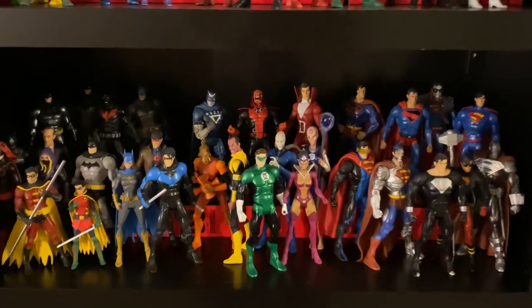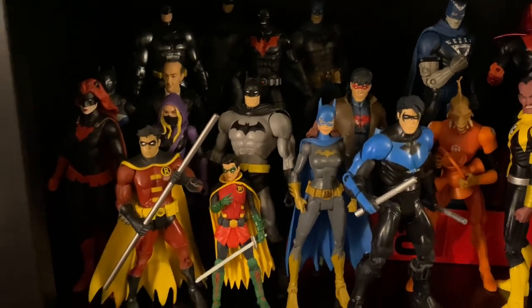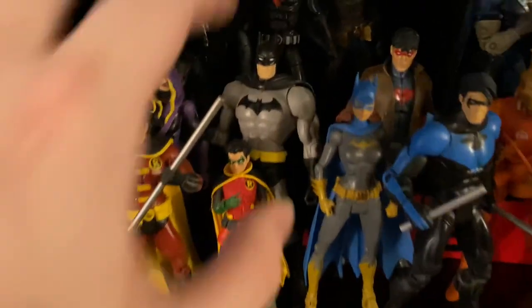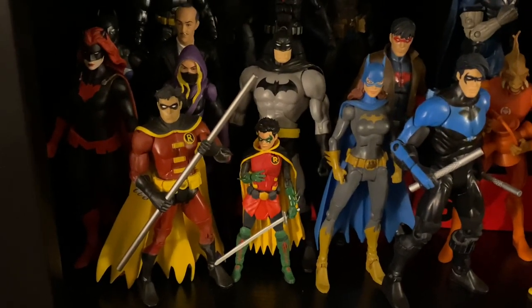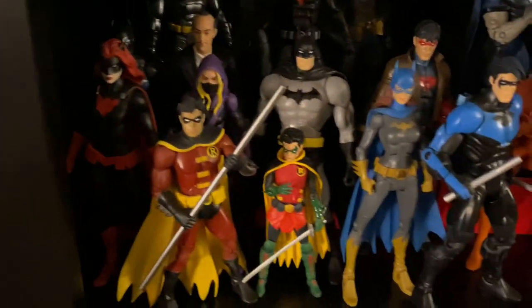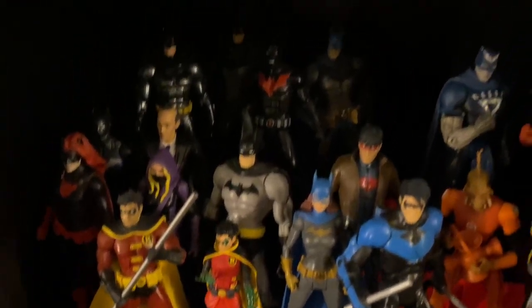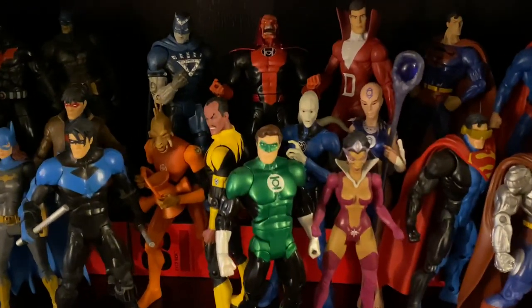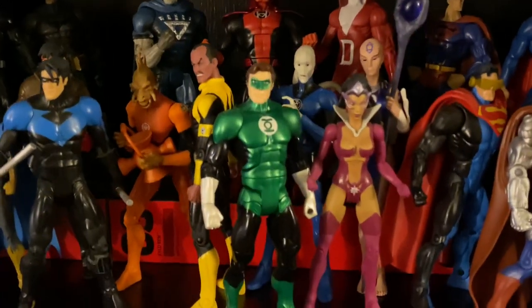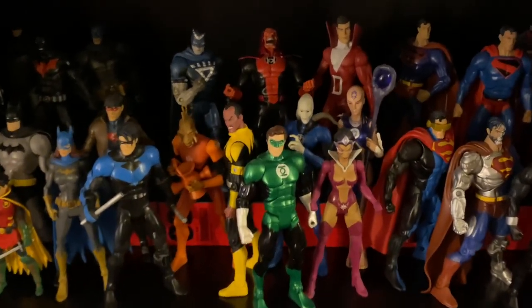Going down, we have the Batman family section — all sorts of Bat family characters. This Damian Wayne is a DC Icons figure, not Mattel. I didn't want him being taller than Tim, so I put him in there — and honestly that might be a more accurate scale depending on the version. Some more Batman back there. We've got the Blackest Night / Brightest Day crew — the various Lantern Corps characters. I love my Lanterns. Hal Jordan is my favorite character, and we'll get into more Hal Jordans later.